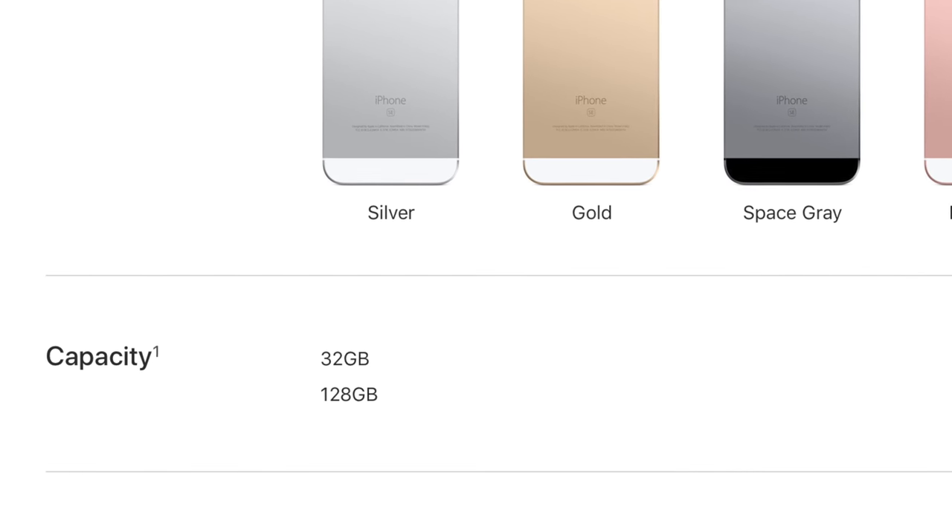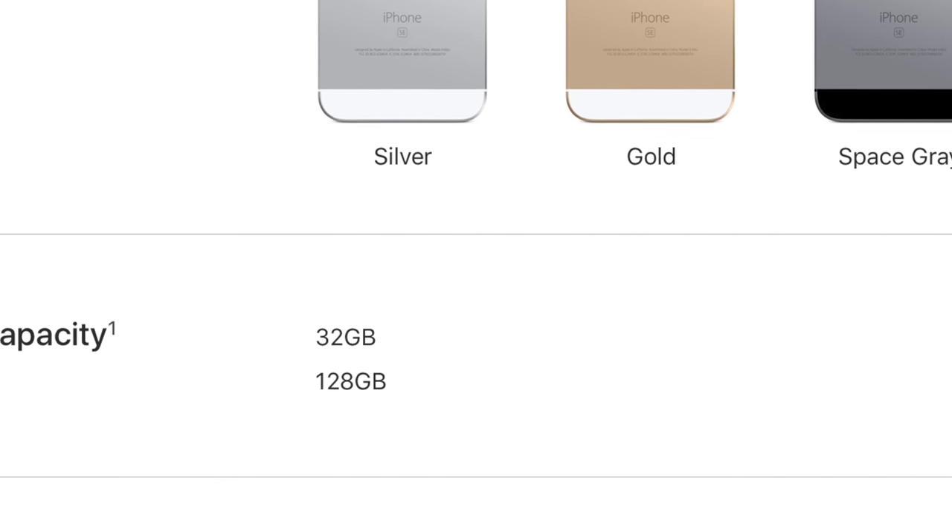Some people were expecting a spec bump with the iPhone SE, and sadly there was no processor improvement — no whole new SE. All they did was bump up the storage. Before today you could buy an iPhone SE with 16GB or 64GB, which I hated. Now it's only available in 32GB and 128GB. So you can buy the new SE with the new storage this Friday at 8.